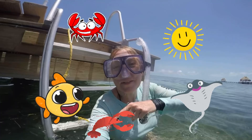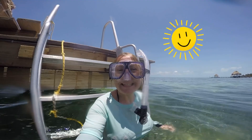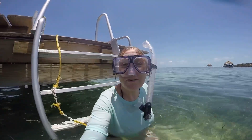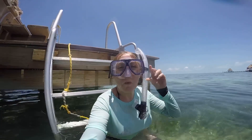Hi everyone, Adventure Grammy here. Ever wonder what's down under the water? I'm in Belize and I'm getting ready to snorkel a little bit. I'm going to take you down underneath the pier here, and we're going to look at the fish under the water.